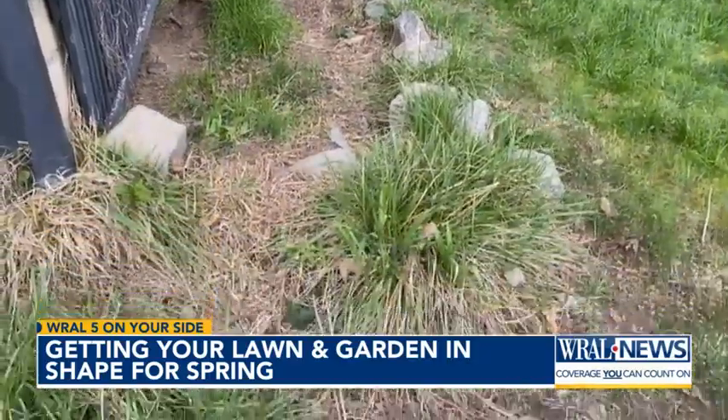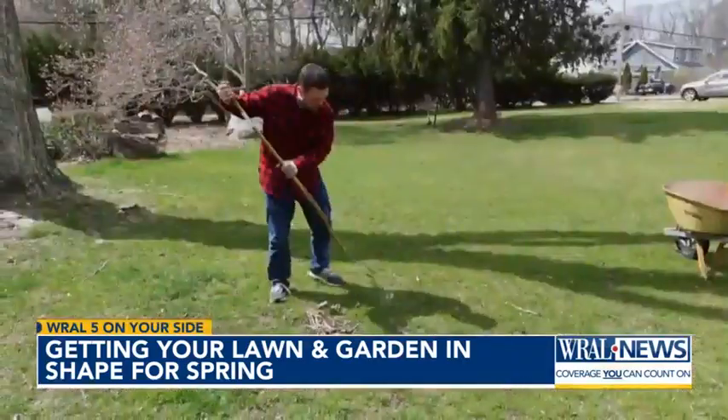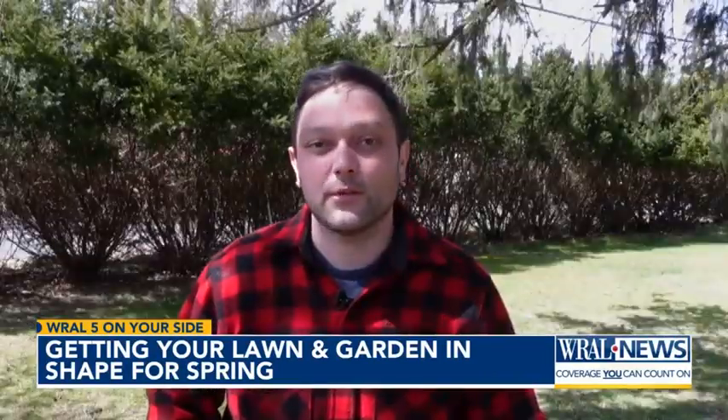Messy garden beds, dead plants, leftover fall leaves, sticks and limbs — they're all here and need attention. Consumer Reports' Paul Hope's advice takes spring cleanup step by step. One of the first things you want to do in spring is make sure that all of your equipment is ready for the year — lawn mower, string trimmer, leaf blower — all of those might need a tune up.